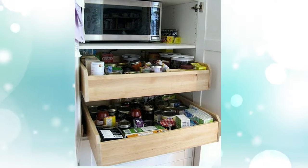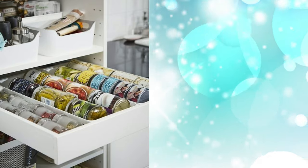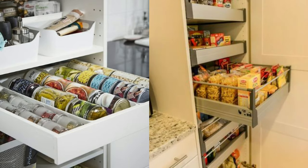1. Install Rolling Drawers. Don't let your jars of beans and tomatoes get lost in the back of your cabinet. These genius rolling drawers from IKEA make it so you can actually find what you need when you're whipping up dinner.